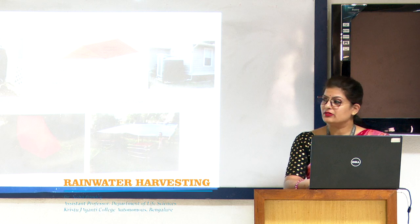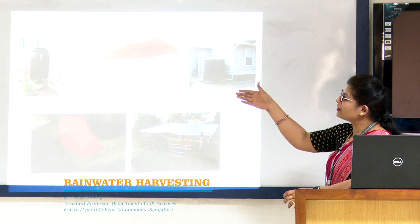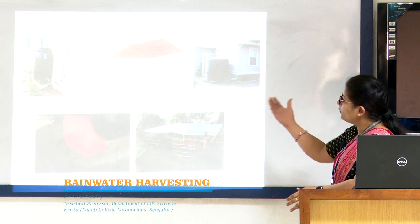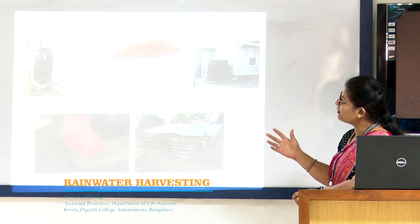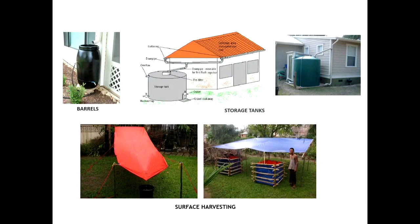The roof catchment system can be implemented in three ways. First is installation of barrels — storage containers installed at the bottom of a house or apartment so that water coming from the roof finds its way into the barrel. Second is the storage tank, installed at the side of or away from the building, connected to the roof via gutters. Third is surface harvesting, the simplest system, where polythene sheets trap water and channel it towards a storage tank.